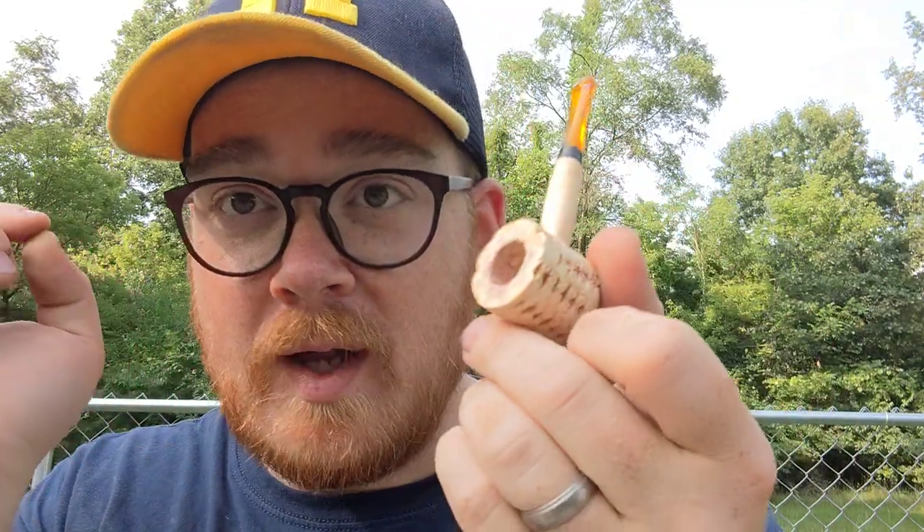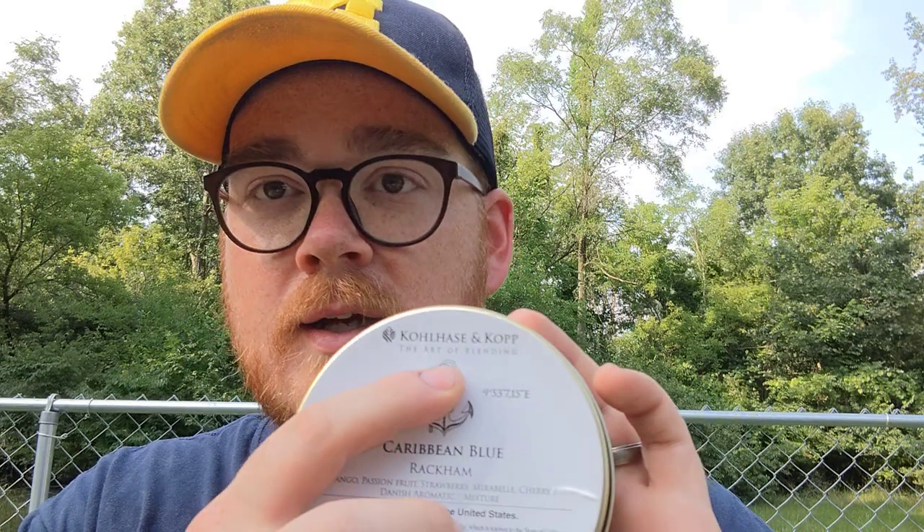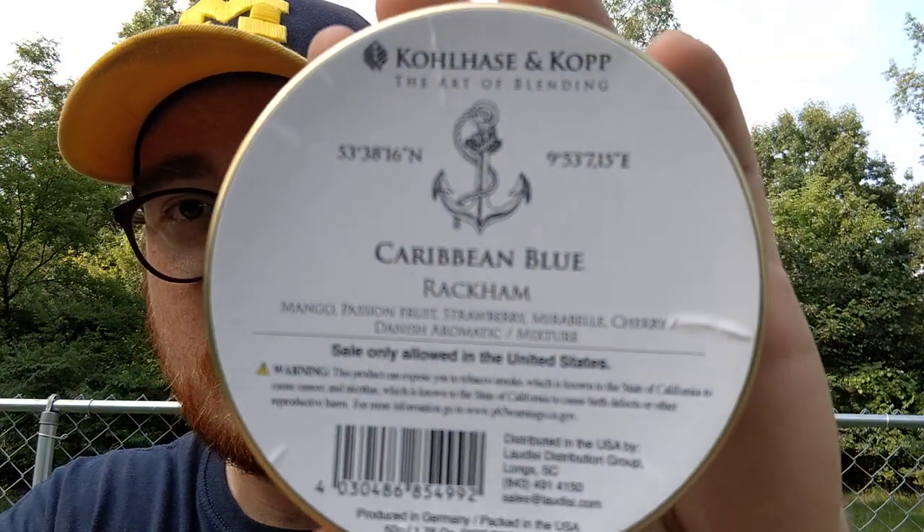I'm opening a pipe. These happened to be on sale, coincidentally — nothing special here. These are just little tiny Missouri Meerschaum pipes, good for tasting. Hilariously small. Now, Rackham has sort of a grayish color. Here's what it says: Kolhaza and Kop, the art of blending. This is called Caribbean Blue Rackham. On the back there's not a description, just a list of flavors: mango, passion fruit, strawberry, mirabelle, cherry — slash aromatic slash mixture. That's what it says. It's a lot of flavors all in one thing. This is definitely an aromatic. It's produced in Germany. Let's just get it open.